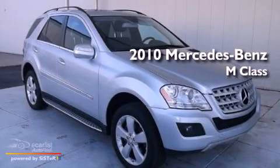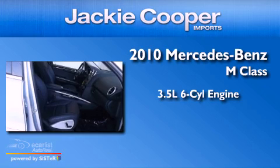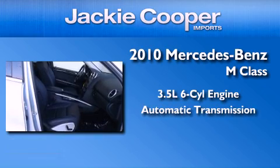This is a 2010 Mercedes-Benz M-Class. It has a 3.5-liter, six-cylinder engine and an automatic transmission.